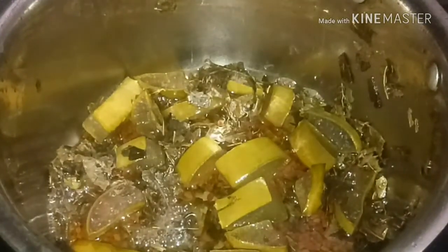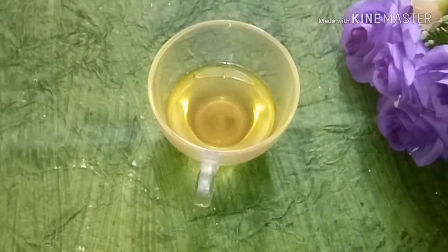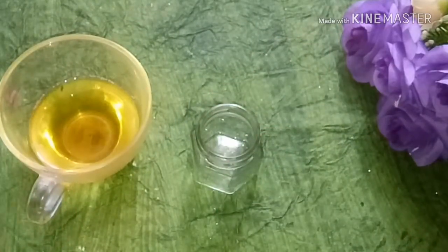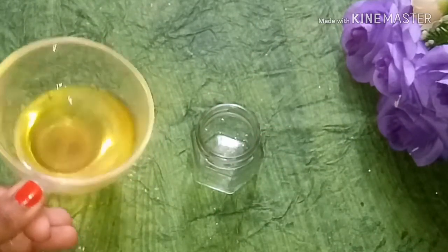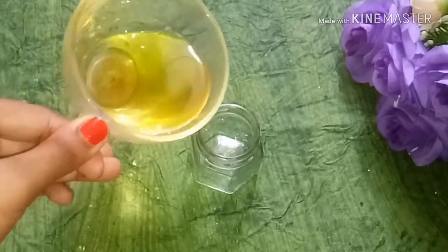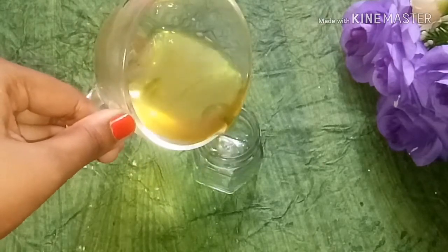This is the oil. I am going to put it into a clean container. You can store a lot of oil this way. If you put it in a glass bottle it will be better, but you can also put it in a normal plastic container.